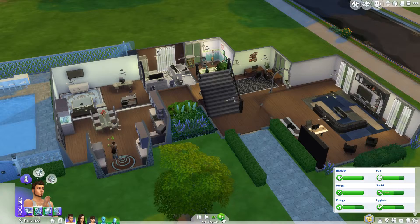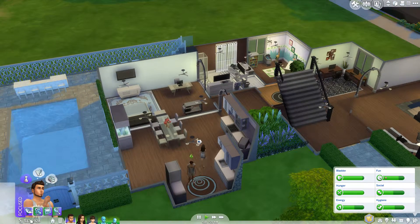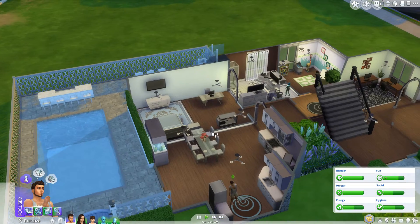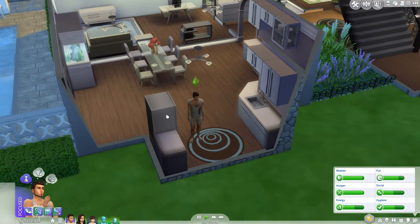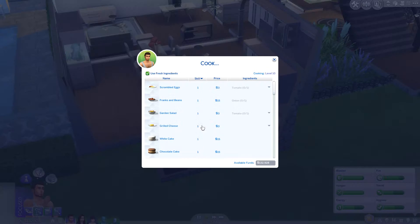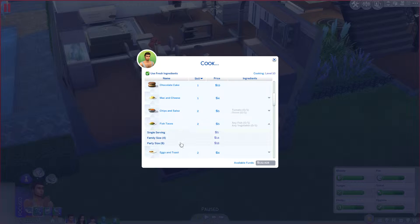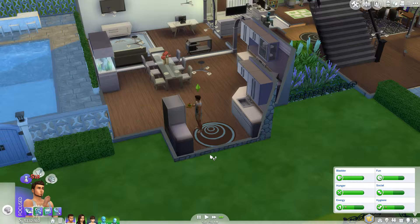We're going to continue with the challenge. When we moved we lost quite a bit of money, but we still have a ton. We are here with Jason and we're going to go ahead and stock up our fridge until it becomes time to get abducted again.